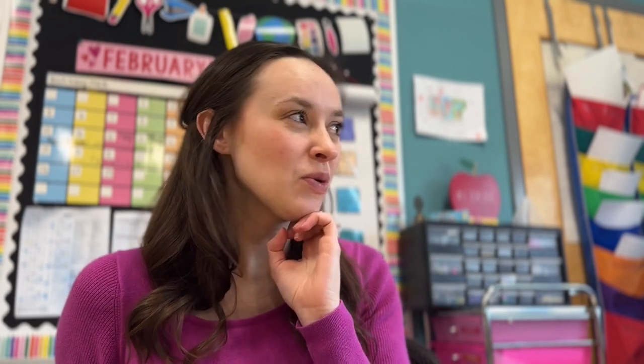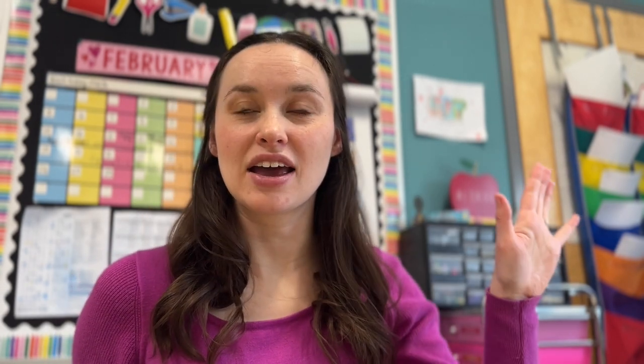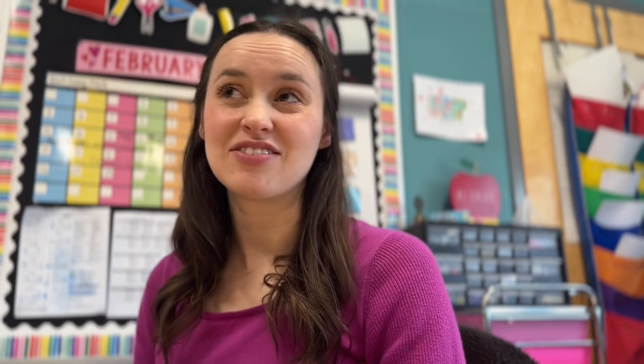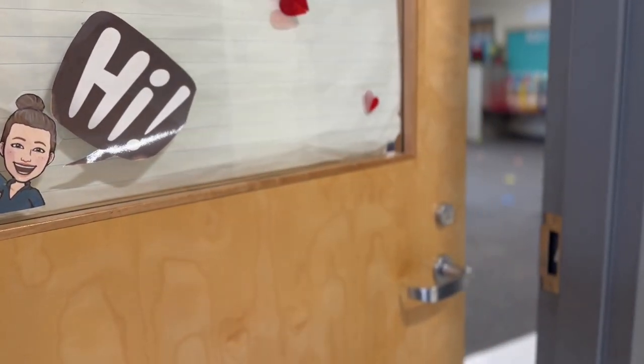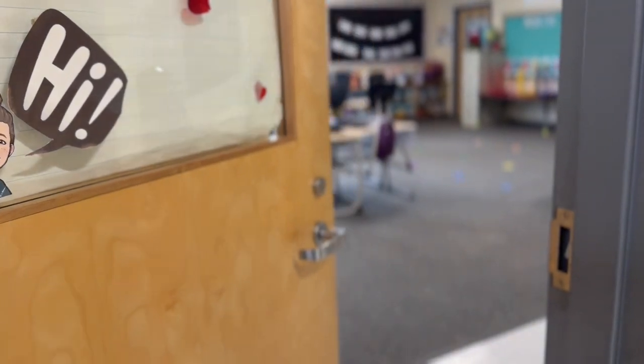If you're new here, my name is Victoria. I am a seventh-year third grade teacher in Maine and a mom to a 16-month-old baby boy. This is my classroom that I have been in for the last six years of teaching. It's well loved, I've figured it out pretty well, and I really love this space.